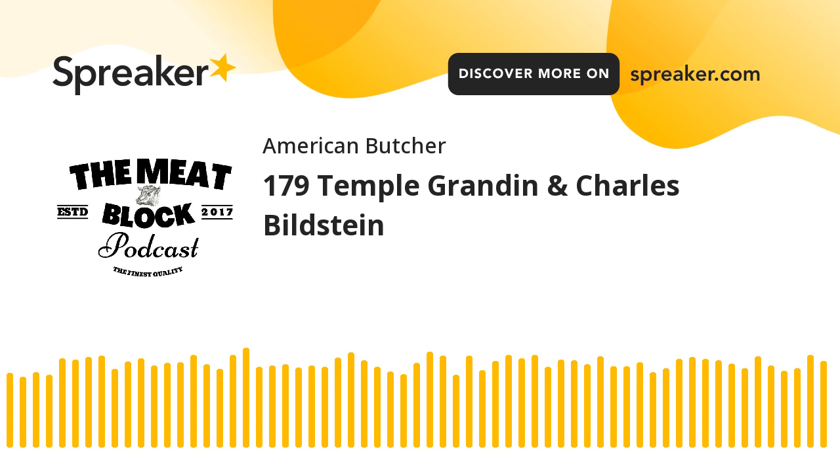Temple Grandin is the leading expert in humane handling and has been for years. Chuck Bilstein is an expert when it comes to studying equipment, the mechanics, and the maintenance that it needs. If you work on the harvesting side, there's no doubt that you put in place practices that these two came up with. Bunzel Processor Division has been in the food, processing, and packaging industry for over 135 years, offering over 35,000 high-quality products for meat processing, butchery, food processing, and janitorial industrial industries. They also specialize in packaging equipment, the Multivac P-Series chamber packaging machines, the Clarity line of shrink bags, roll stock film, and vacuum pouches, with numerous product experts and outstanding customer service.